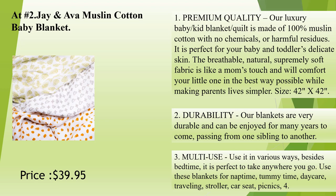Durability: our blankets are very durable and can be enjoyed for many years to come, passing from one sibling to another. Multi-use: use it in various ways. Besides bedtime, it is perfect to take anywhere you go. Use these blankets for nap time, tummy time, daycare, traveling, stroller, car seat, picnics.